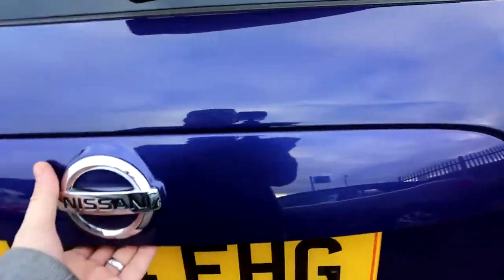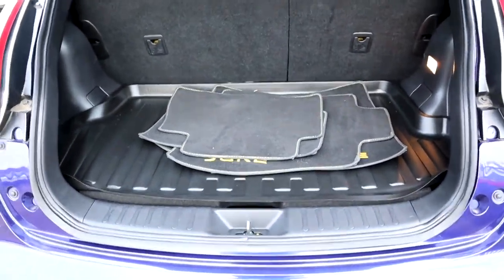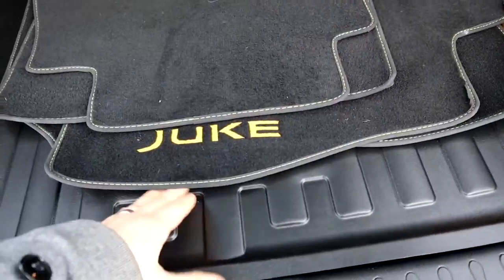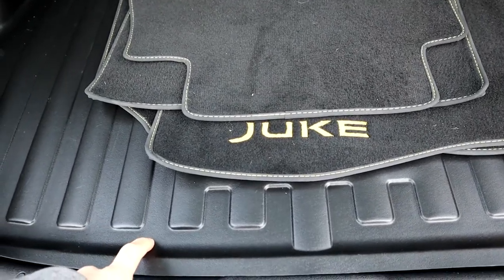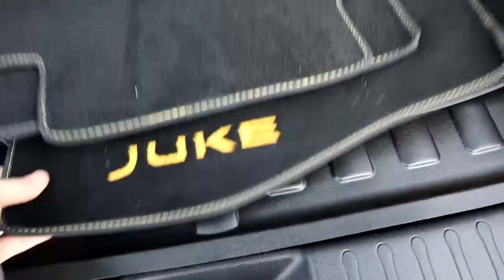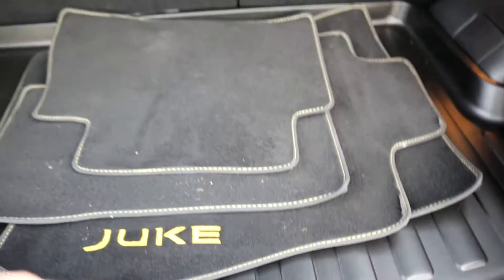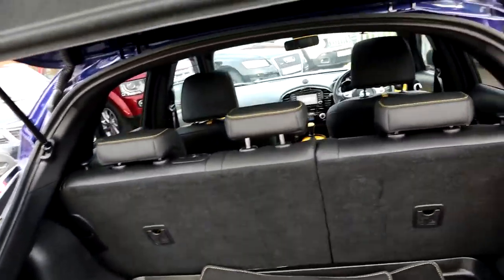Let's go through the boot. Boot liner there, that's a really nice thing to have on a used car — it should show that the car's been looked after and someone's willing to pay the extra for the boot liner. You've got the Juke floor mats as well, then underneath you've got even more storage. Parcel shelf, and those rear seats can be folded down, giving you even more space if needed.